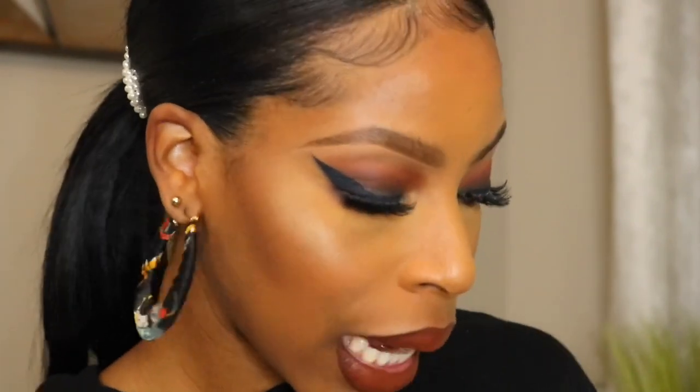Now I'm going to take the ABH liquid lipstick in the shade Confused and use it in the center just to brighten it up a little and add a little more warmth. I still want it to be a little lighter in the center so I'm also going to add the shade Ashton there. To add gloss — I'm going to add a little bit of NYX Butter Gloss in the shade Madeline. That is a cute lip combo, love it.